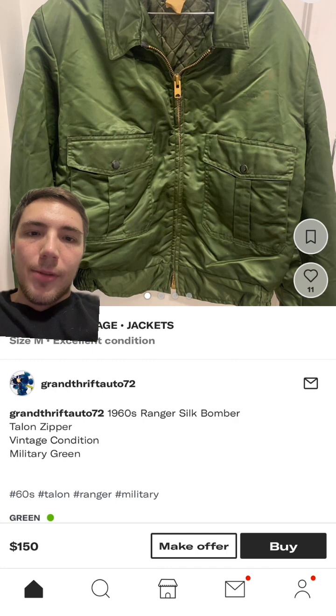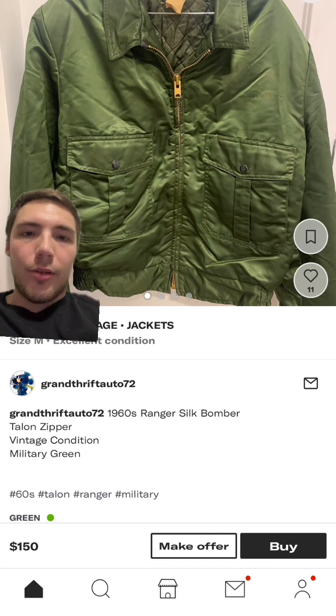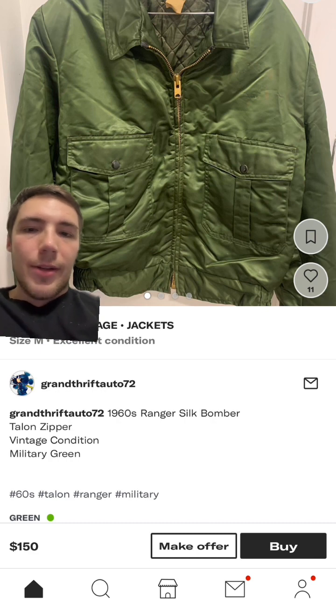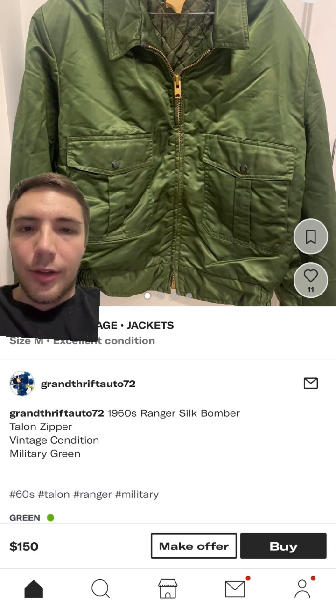This silk jacket was something I thought was really cool — you don't normally see a lot of these. It says it's military, or at least military green. It looks like it would be something that's military issued, but I could be wrong about that. Really nice jacket overall, and it has a talon zipper.